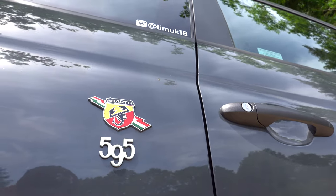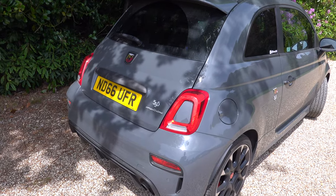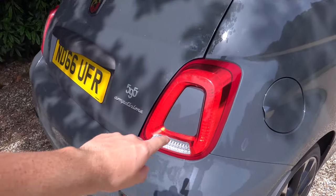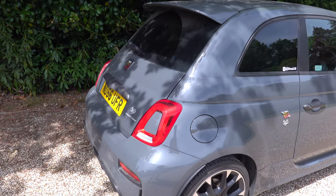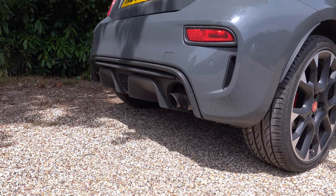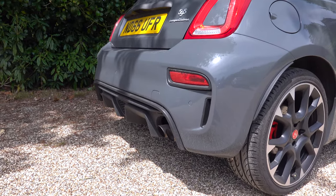I've got the little Abarth stripe down the side. Going around to the back — a telltale sign that this is a newer model than the older ones is that the little lights now have a kind of plastic bit in the middle, painted in body colour, which just signifies it's a bit of a newer one. It has also got a Monza exhaust, so you'll see it's got the quad tailpipes at the back, which make quite a good sound.